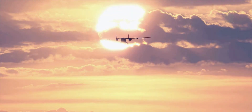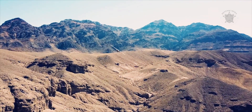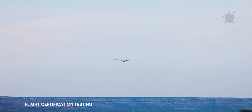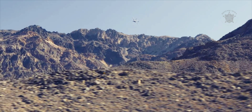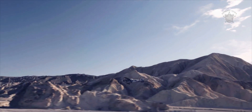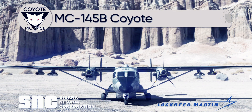SNC is certainly touting the potential for the MC-145B to provide an additional layer of flexibility and capacity in these kinds of scenarios. However, the aircraft's value in this role could be limited by how many JASSM, or other similarly large stores, it can carry at once and how readily it may be able to employ them, even in coordination with other assets providing the targeting information. It will certainly be interesting to see whether or not the MC-145B ultimately has a future as a cruise missile-slinging platform in addition to its other capabilities.